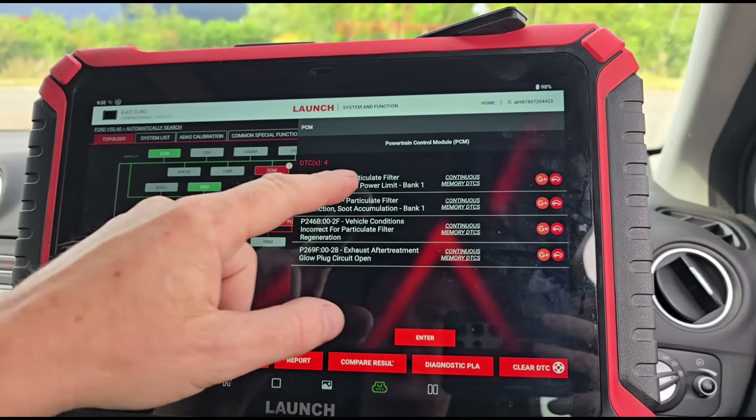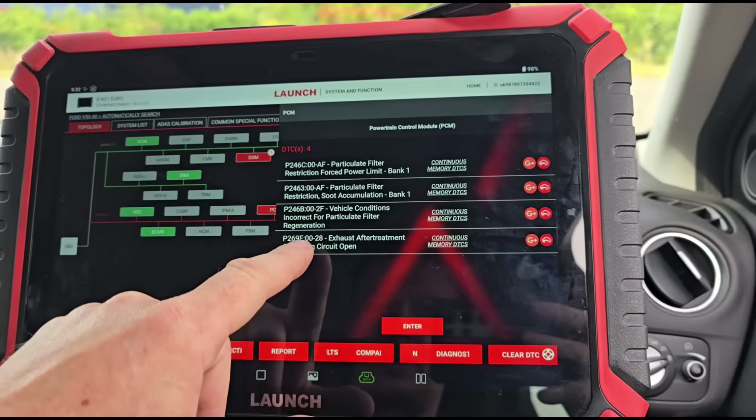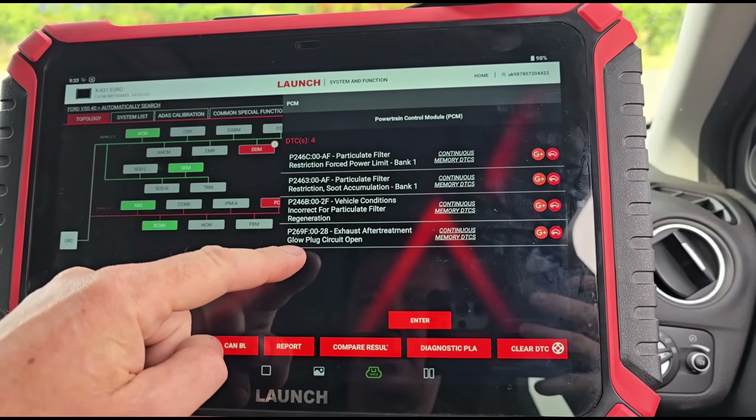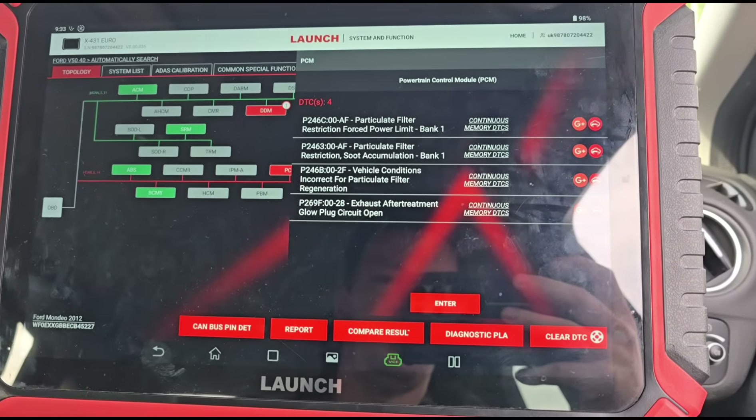Looking at these codes, they're blocked DPF codes. This one is saying the car can't regen because the conditions are incorrect. Those incorrect conditions point to an exhaust aftertreatment glow plug circuit open — but it's had a new one fitted, so let's have a chat with the customer.